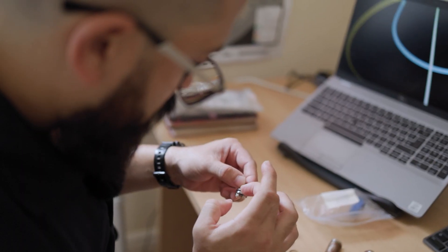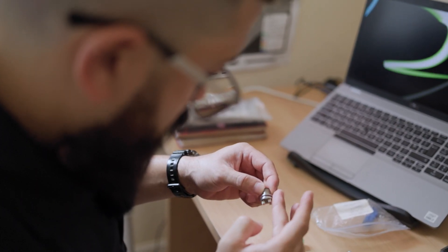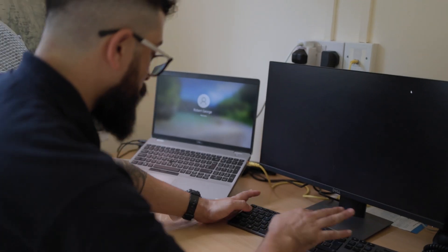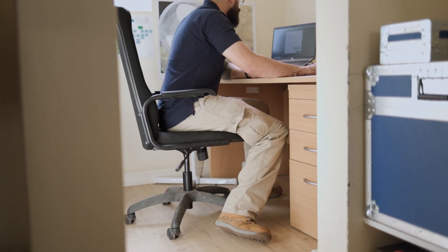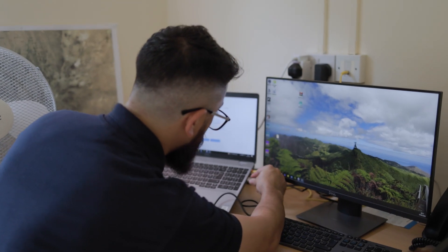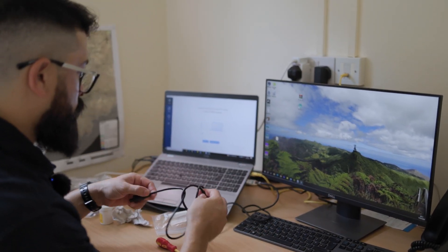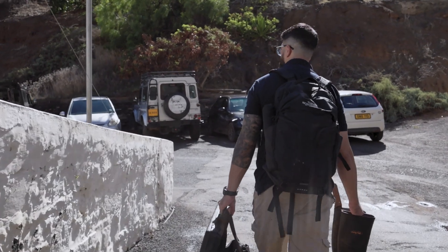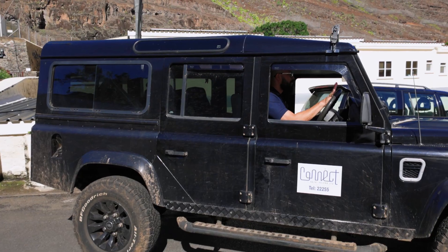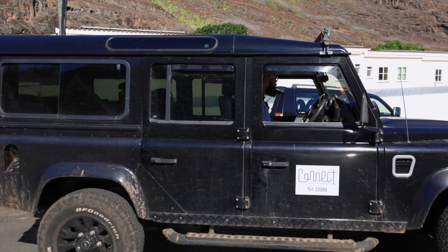Previously, at one of the monitoring locations, the data logger went out of service. That was the diver data logger, and with those, once the battery is fully depleted, that's it — they're no longer usable. But these are all level scopes from a previous project, so I'm just going to recondition this one and deploy it in its place. With a bag full of tools and equipment, including the reconditioned data logger, Robert heads out to his first field visit of the day.